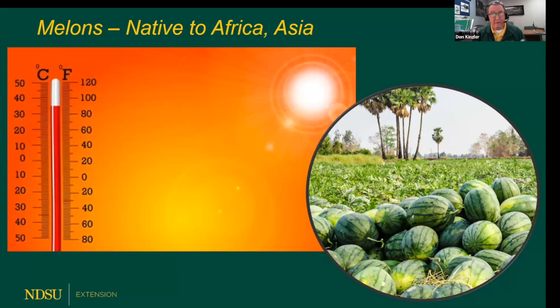Of course, in North Dakota, Minnesota, and Montana, we don't have as much heat as they do out east and down south. Melons are native to Africa and Asia — they love heat and need a long growing season. Here in North Dakota and Minnesota, we don't have as long a growing season as a melon would prefer, whether watermelon, muskmelon, or other types. So even though we get some hot stretches, we don't have a season-long period of heat.